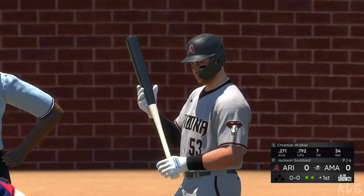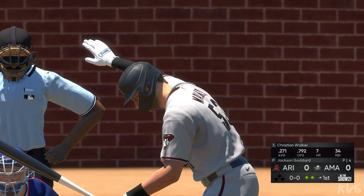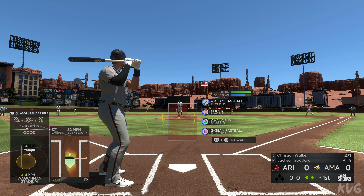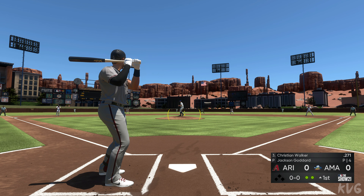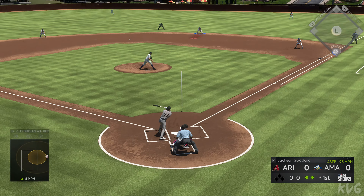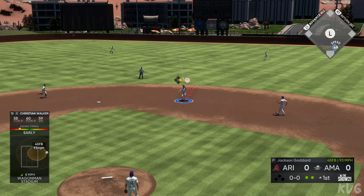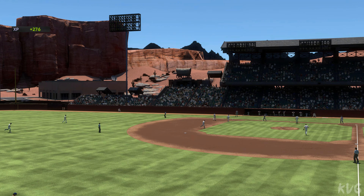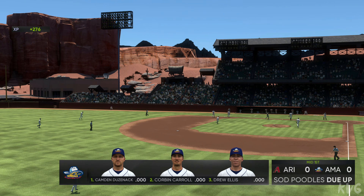Up next for Arizona, Christian Walker. First pitch coming — now that's popped up. And it's a very quick inning as the side is retired — a relatively routine start for the top of the first.